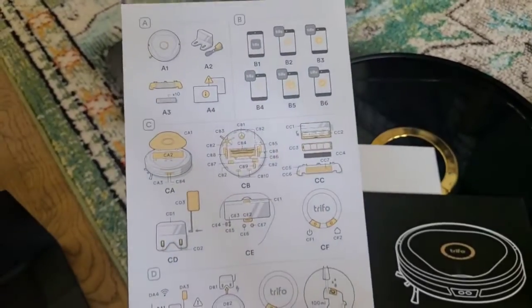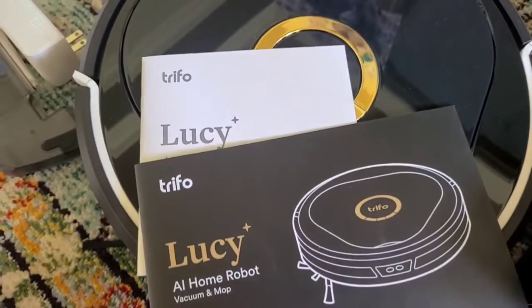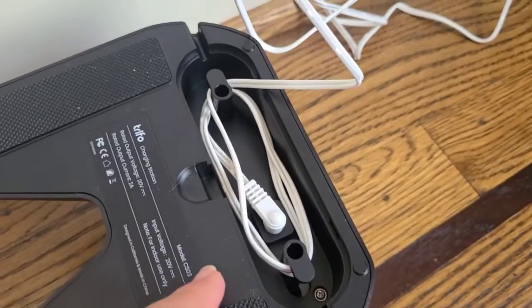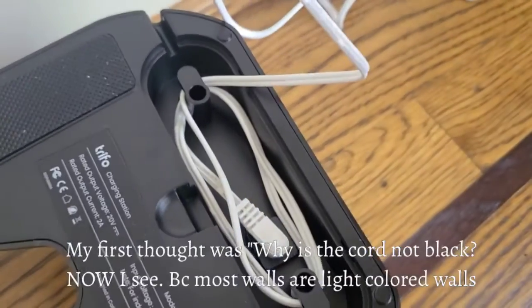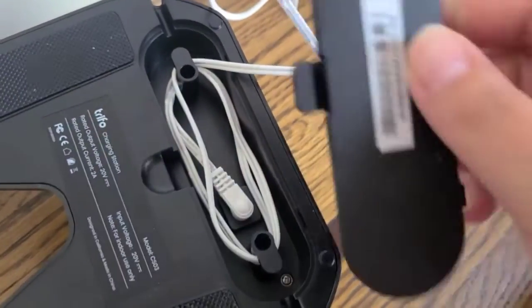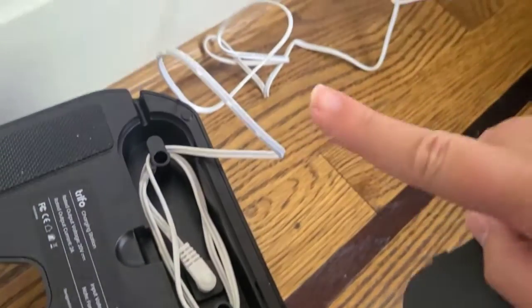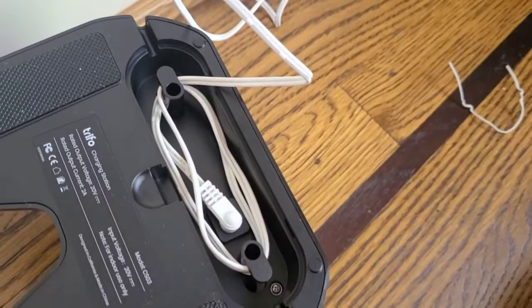You will get a quick reference guide, your owner's guide, and safety information. One of the first things you're going to want to do is take your base charge port, plug it in, and wrap the cord underneath where it's plugged in and cover it back up so that you don't have a long cord extending.